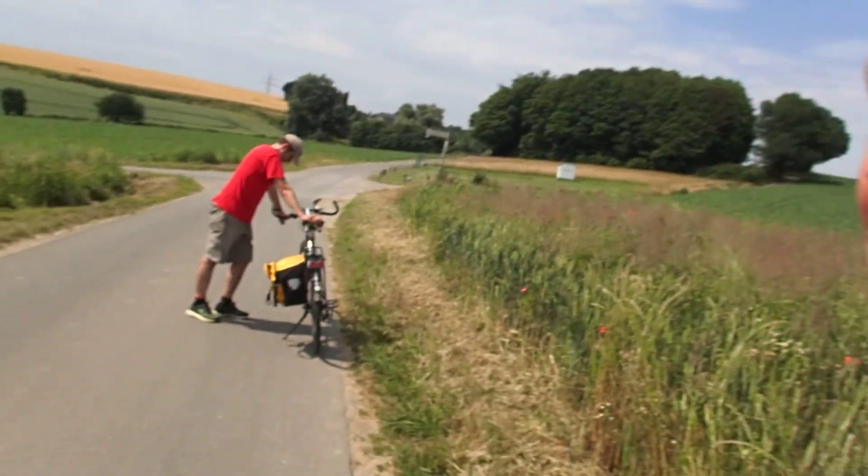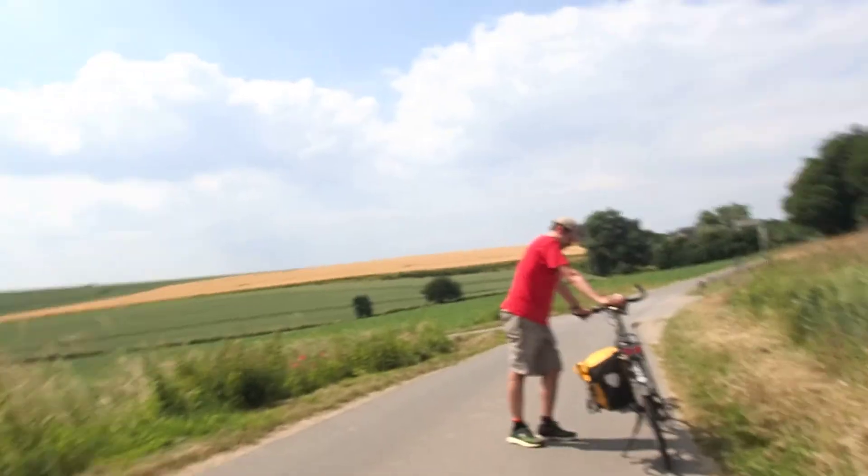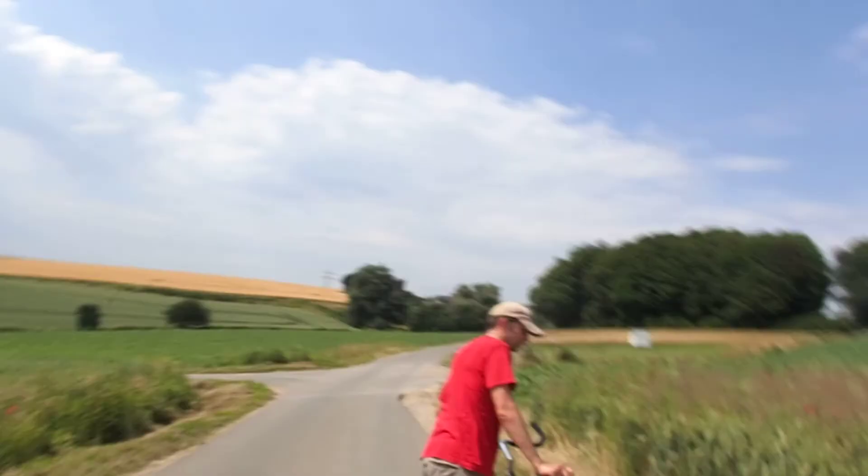It's a beautiful summer's day, the 26th of June 2021, and this is the favorite part of this run in Bergischland, Germany. So let's roll.